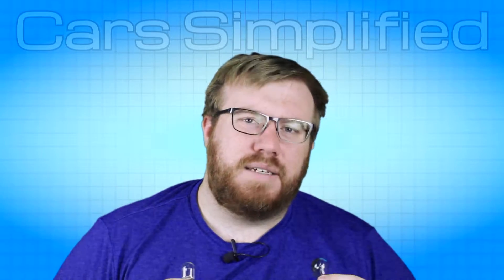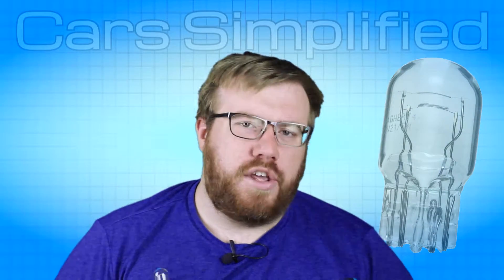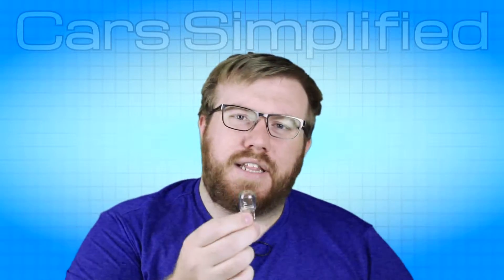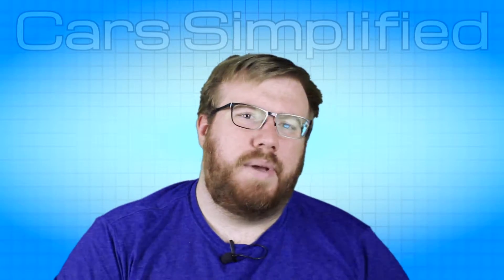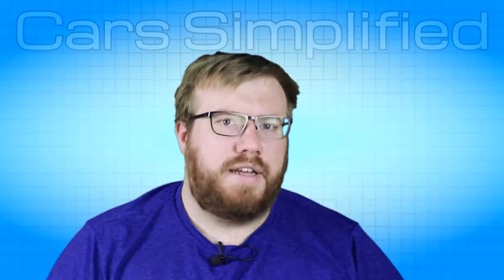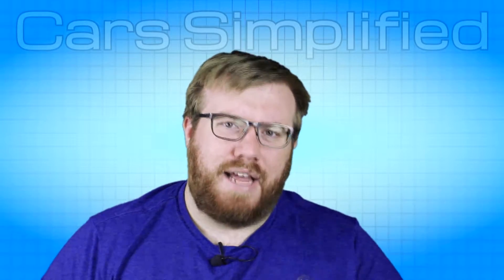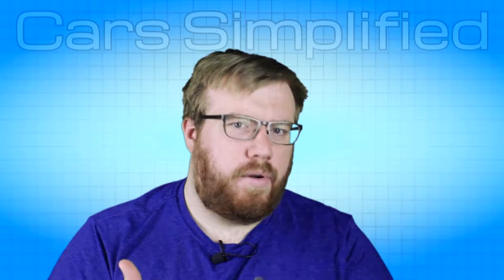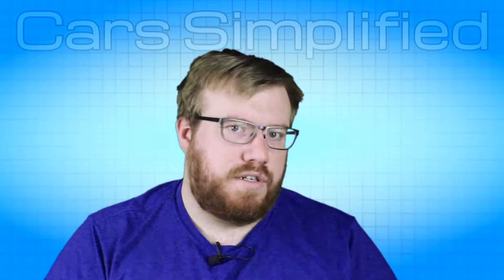For decades cars have used incandescent bulbs like these to light up pretty much anything you can imagine in a car, including anything in the rear lights. Bulbs like this have a filament inside of them and they emit an off-white, kind of orangey-yellow color. So in order to get red for brake lights or tail lights, you would have to pass that light through a red filter, which can take the form of a coating over the bulb, like they have done with a lot of turn signal bulbs.